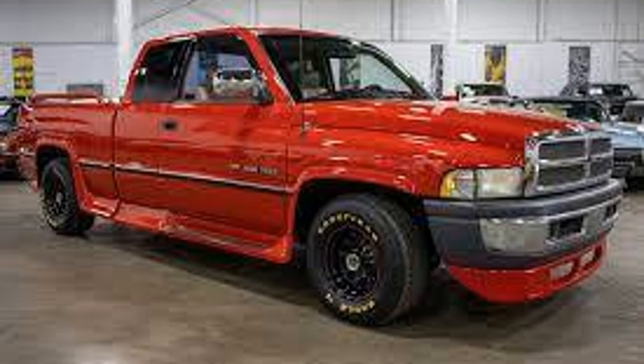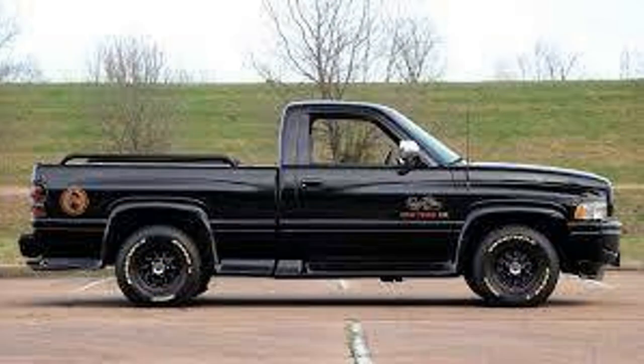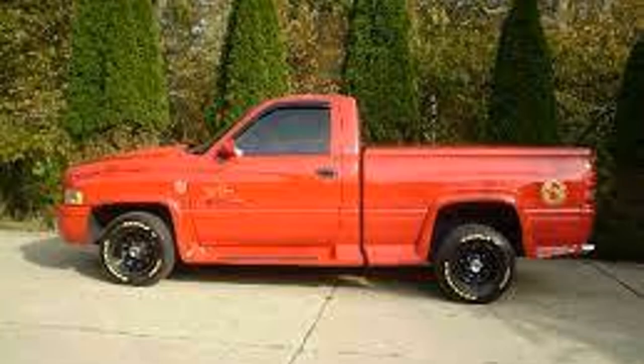The last Ram on the list is a 1996 and 1997 Dodge Ram 1500 Richard Petty Signature Edition. In 1996, a little over 1000 were made, but in 1997 only 500 were made, so in total under 2000 were made. The color options were either red or black.